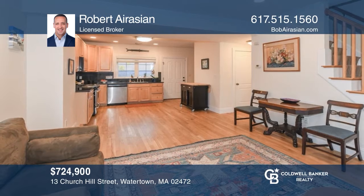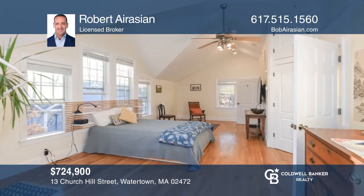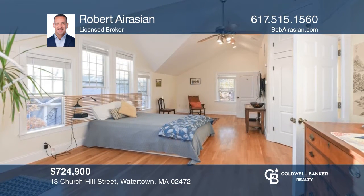This beautiful three-bedroom, two-and-a-half bath end unit townhouse boasts four levels of living located in bustling Watertown. Hear all the details when you tour with Robert Aurasian.